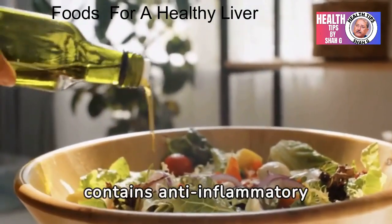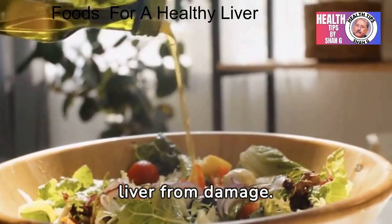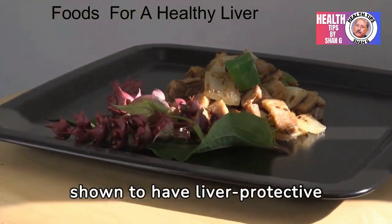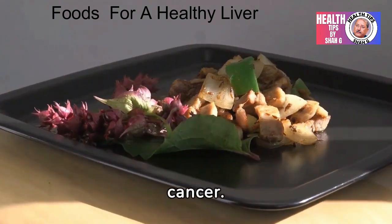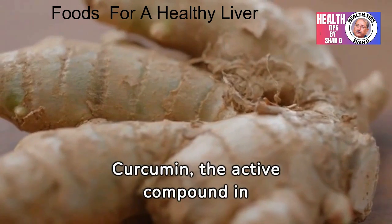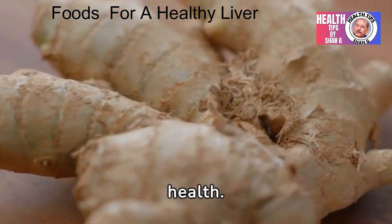4. Olive oil contains anti-inflammatory compounds that can help protect the liver from damage. 5. Garlic has been shown to have liver-protective properties and may help prevent liver cancer. 6. Turmeric — curcumin, the active compound in turmeric, has potent anti-inflammatory and antioxidant effects that benefit liver health.